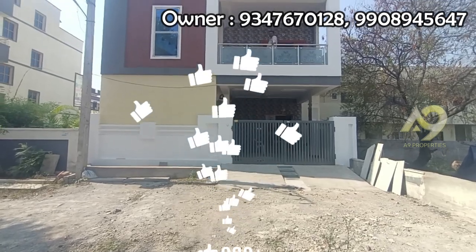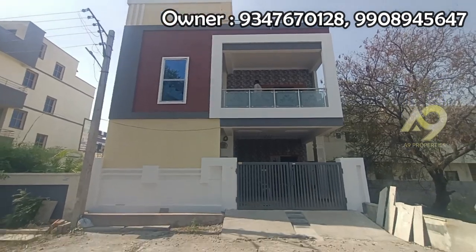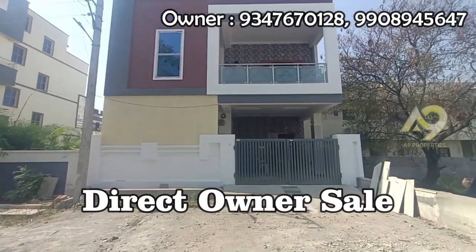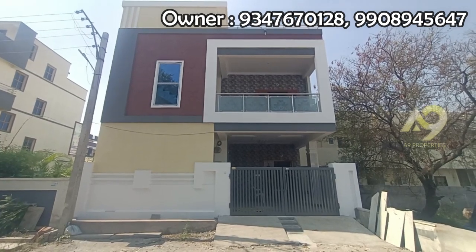Hi Andy, this is the East Phase G Plus 1 house with direct owner number to sell. You can get commission and charge.